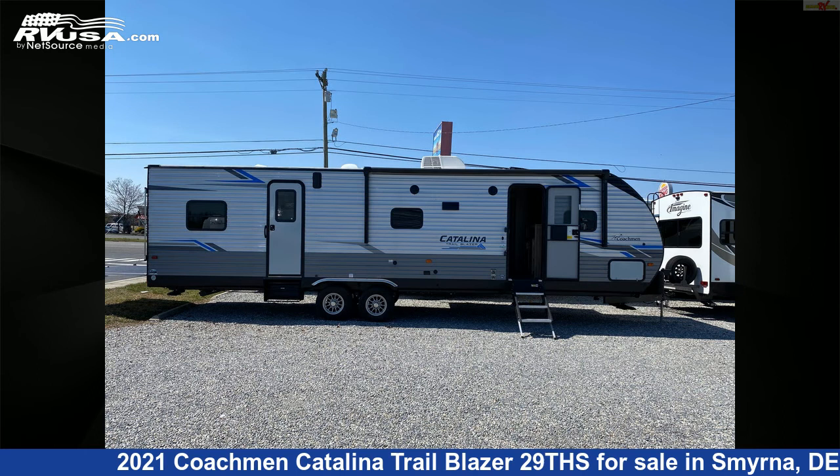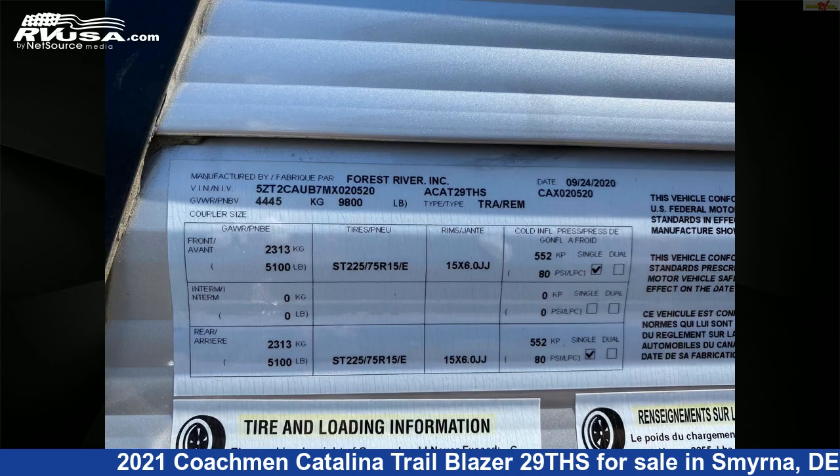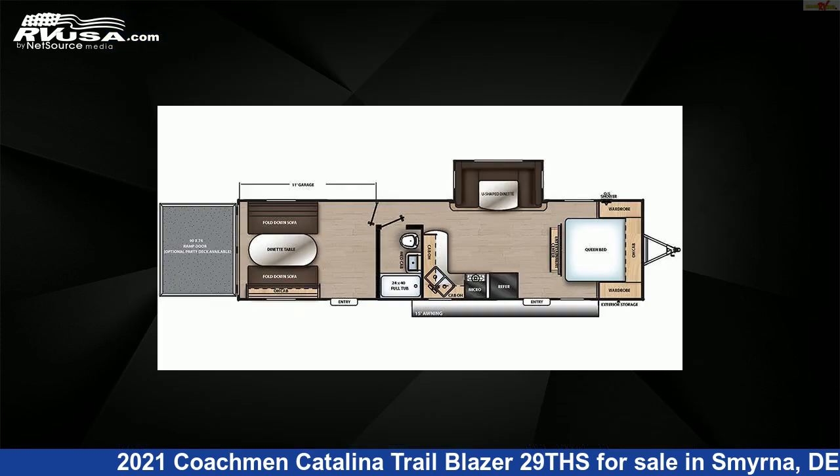The unloaded weight of this 2021 Coachmen Catalina Trail Blazer 29THS is 7,082 pounds. For more information and pricing on this unit, and to see all units available for sale by Delmarva RV Center in Smyrna, visit rvusa.com.